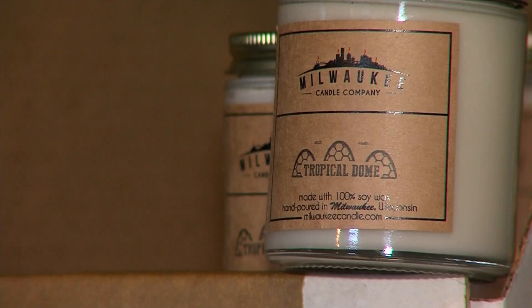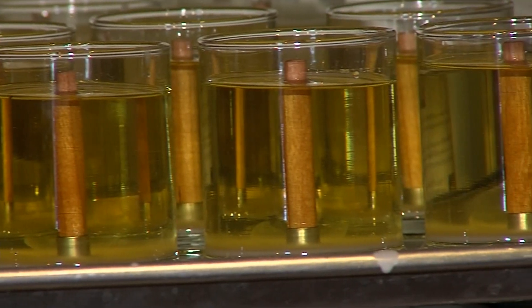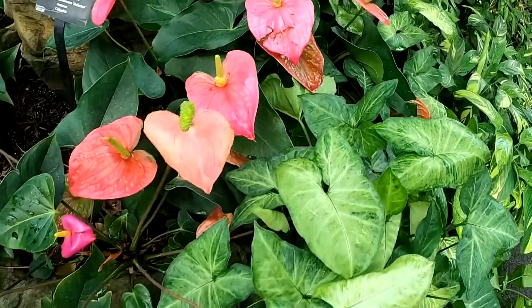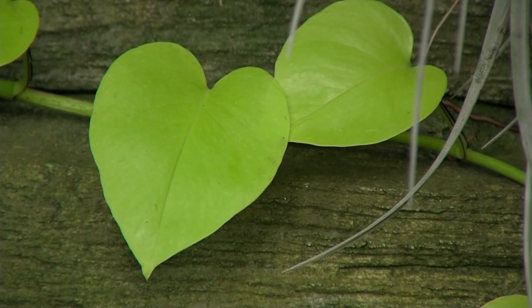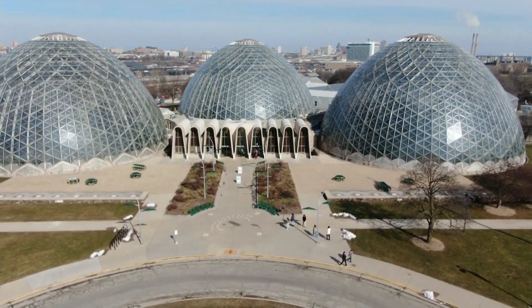For each six-ounce candle sold, $1 will be donated to the domes, and for their 12-and-a-half ounce candles, they'll raise it to two. As long as the city shows love — they are beautiful and really a point of pride for our community — both legacies will continue to grow. These grassroots efforts are what's going to make a difference in keeping the domes around and making sure they're here in the city for ages to come.